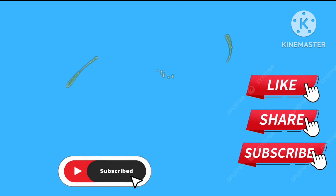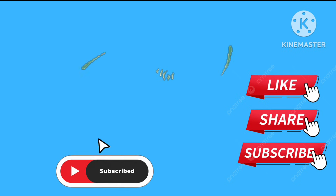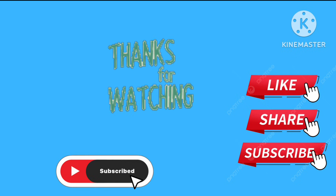Thank you for watching kiddies. If you like this video, please subscribe to this channel. Ta-da. Bye-bye.